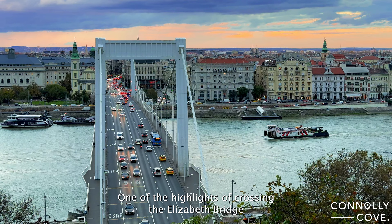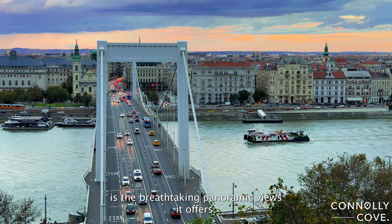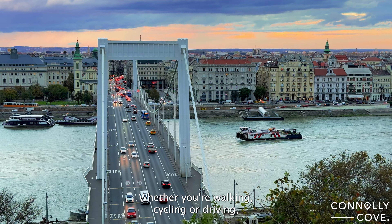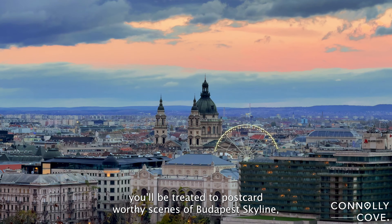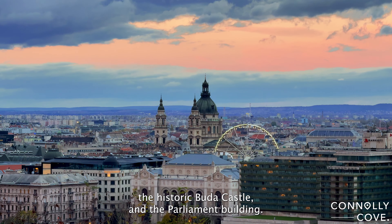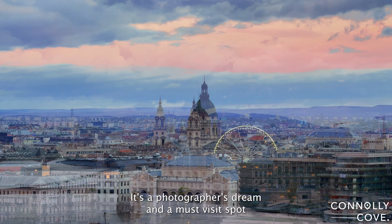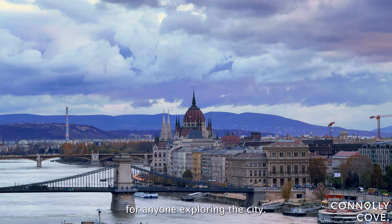One of the highlights of crossing the Elizabeth Bridge is the breathtaking panoramic views it offers. Whether you're walking, cycling, or driving, you'll be treated to postcard-worthy scenes of Budapest's skyline, the historic Buda Castle, and the Parliament Building. It's a photographer's dream and a must-visit spot for anyone exploring the city.